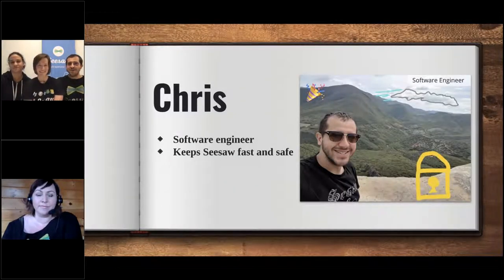And I'm Chris. I'm also a software engineer, also working on writing code, but the code that I write is a little bit different. It works on keeping Seesaw fast and safe so that no one's able to get at your data who shouldn't, and so that you can keep using Seesaw without having to wait minutes and minutes for the page to reload.